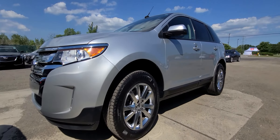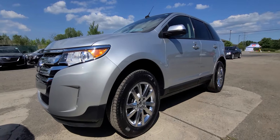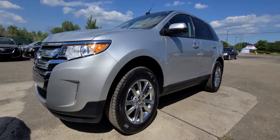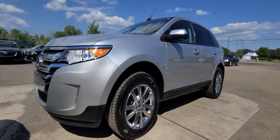We purchased this car as a recovery theft, as we do with most of our inventory. The vehicle did not have any collision damage whatsoever. It had a few scratches here and there — cosmetic stuff — and all of that has been taken care of.